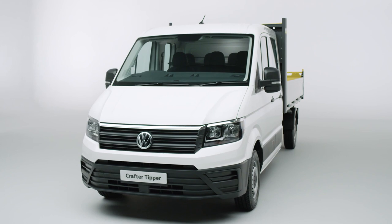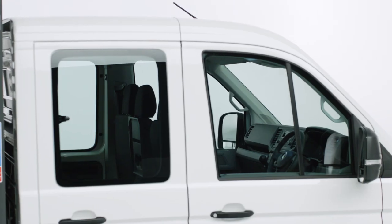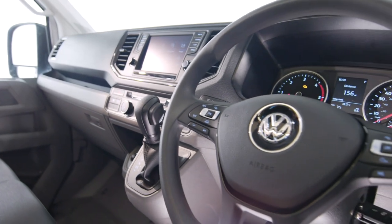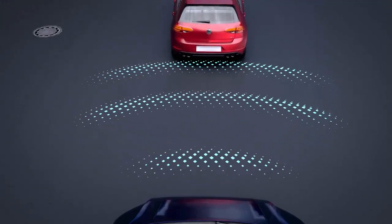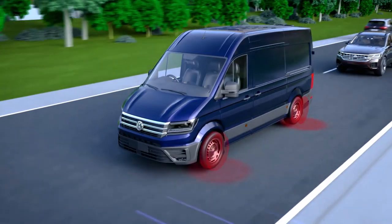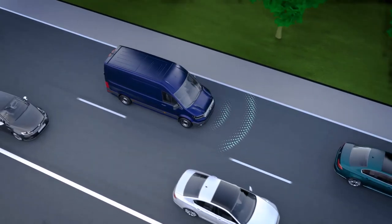As you would expect from Volkswagen commercial vehicles, the Crafter Tipper comes with a range of driver assistance features to help you stay safe on the road, such as front assist with city emergency braking, as well as optional extras such as lane assist, side wind assist and cruise control.